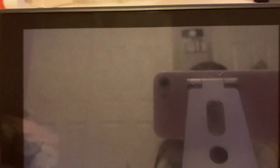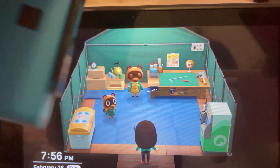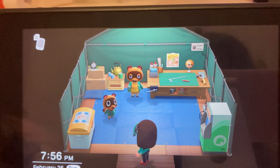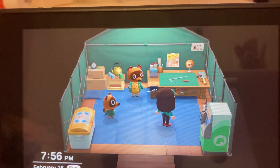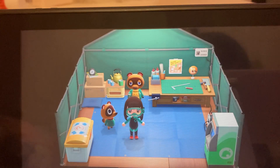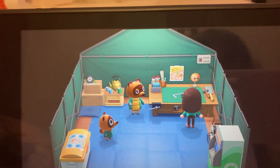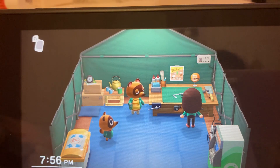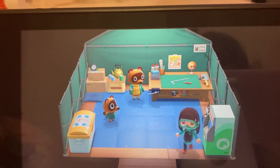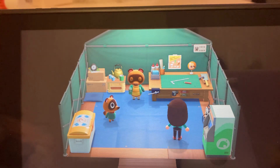Today I'm going to show you guys a tutorial on how to get Nook's Cranny, or the Nook shop. I already did this — they're building it right now, so tomorrow I'll have it.